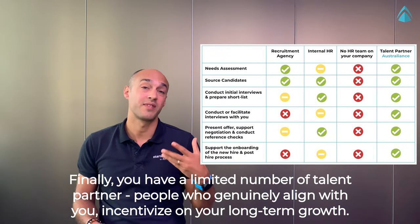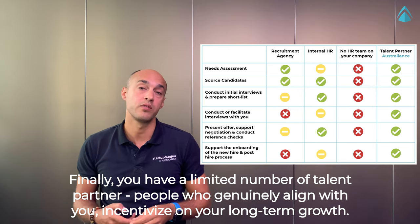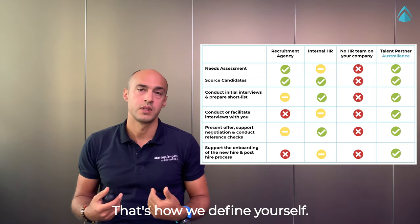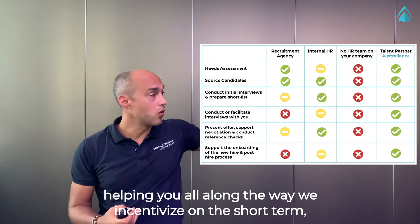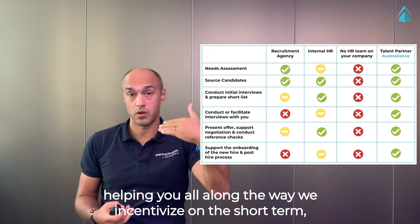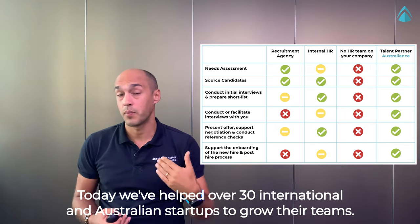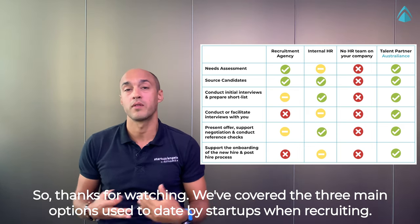Finally, you have a limited number of talent partners — people who are genuinely aligned with you and incentivized on your long-term growth. That's how we define ourselves: as a talent partner, helping you all along the way, incentivized not just on the short term but more importantly on the long term and the success of your company. To date, we've helped over 30 international and Australian startups grow their teams.